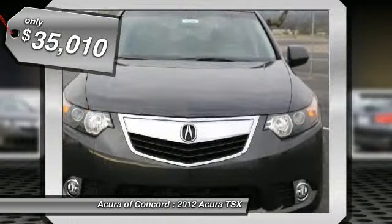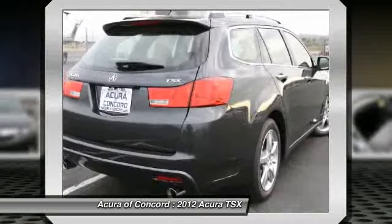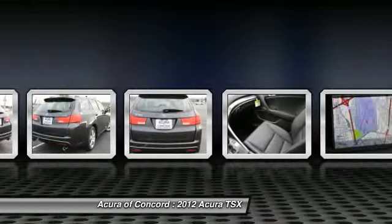Here are some of this vehicle's great options: Technology Package. Drive away with a great deal on this vehicle. Call or stop in today.